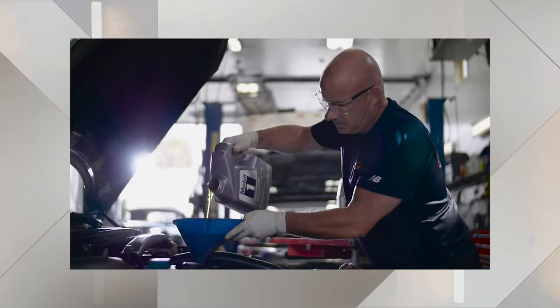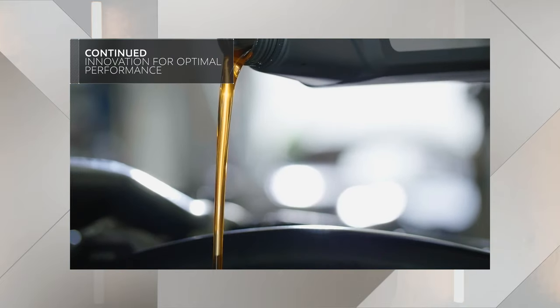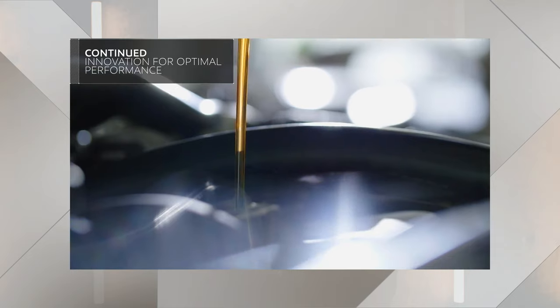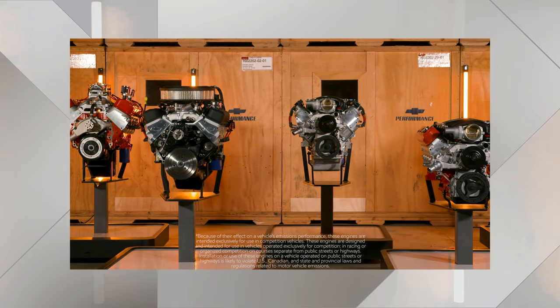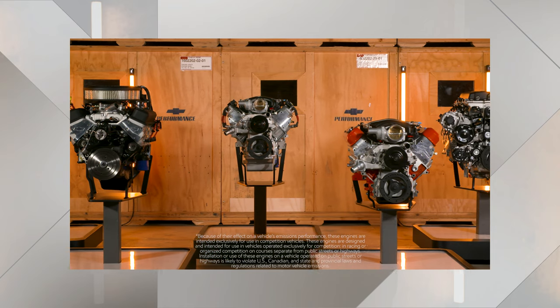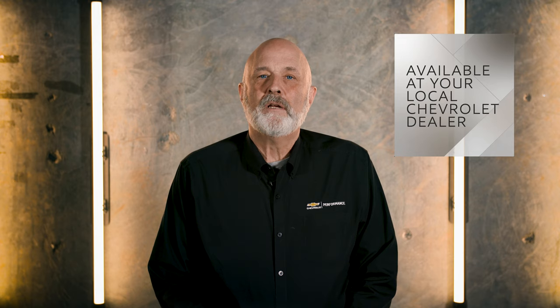Lubricant technology has evolved too, and beginning in 2019, we started recommending synthetic motor oil for nearly our entire line of Chevrolet performance crate engines. Not only that, but you can count on your Chevrolet performance dealer to have the correct lubricants for your crate engine needs — street, strip, or oval, your local dealer has you covered.